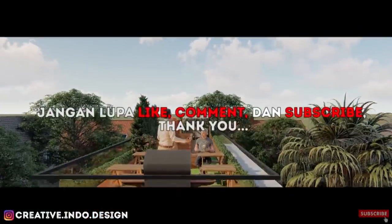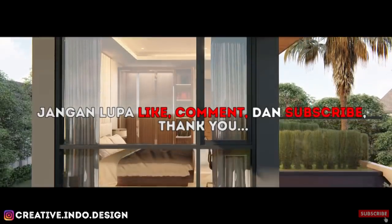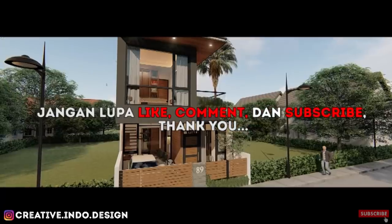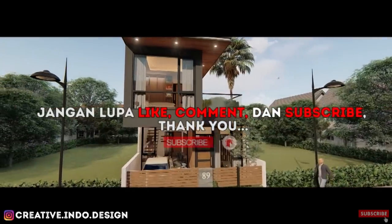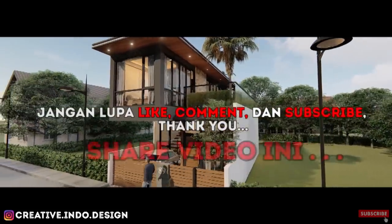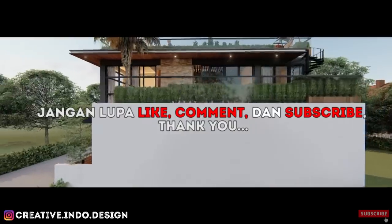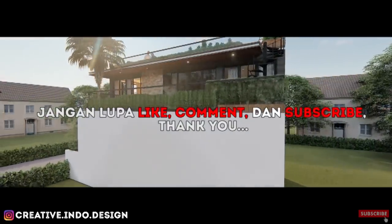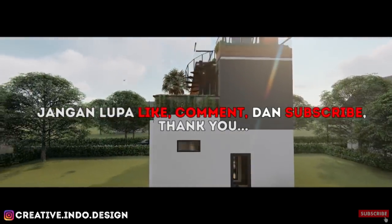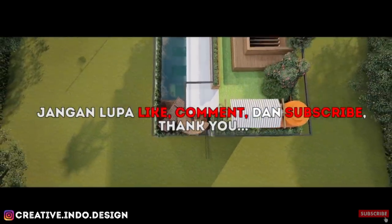Oke, itulah request desain rumah 6x12. Semoga dengan video ini dapat membantu menginspirasi rumah idamanmu ya guys. Terima kasih sudah membantu men-support channel ini dengan like, komen, dan subscribe. Serta jangan lupa untuk menekan tombol lonceng agar menerima update video setiap minggunya. Share video ini ke teman-teman kalian jika video ini bermanfaat. Bagi kalian yang ingin didesainkan secara gratis, kalian wajib like, komen yang menarik, men-subscribe video ini, serta memfollow IG Kreatif Indodesign. Sekian dulu video dari saya. Thank you for watching my video, and see you in the next video.